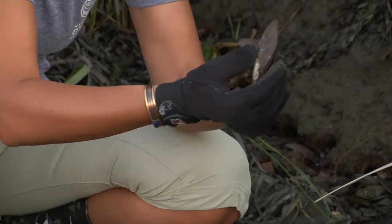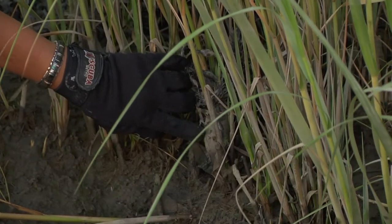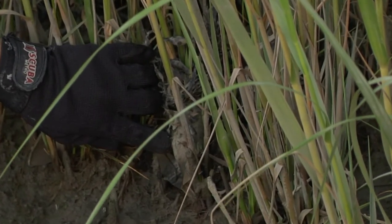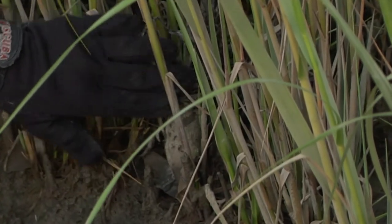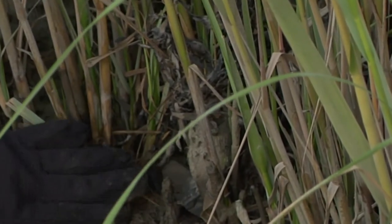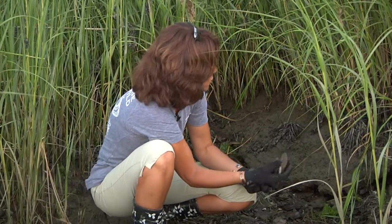Rib mussels are an essential part of the salt marshes. They live in between the roots of the salt marshes, and there is an amazing symbiosis between them. They provide each other with nutrients, energy, water exchange, and also protection.